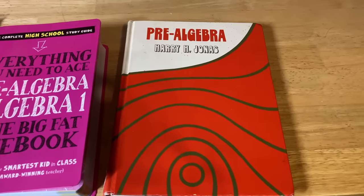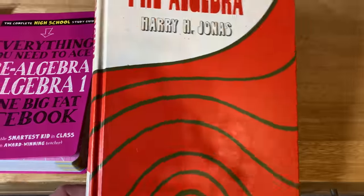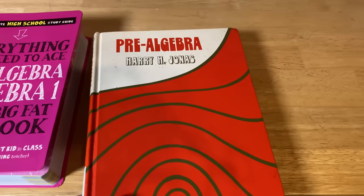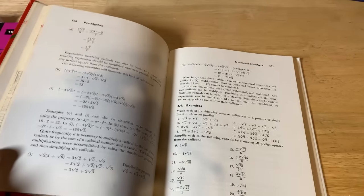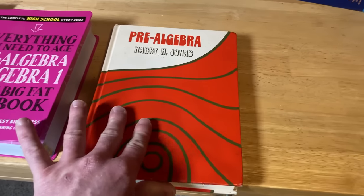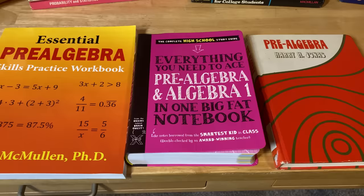The last pre-algebra book I want to show you is Pre-Algebra by Harry H. Jonas. I wanted to include this one because it's kind of a collectible with a really cool cover from the early 70s. So if you want an old school approach to mathematics, you can try to find this book. I'll look for every single book in this video and do my best to leave links in the description.